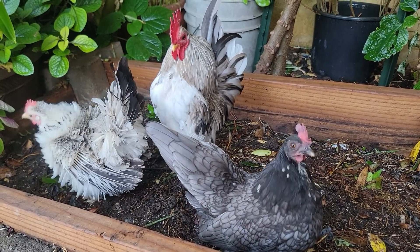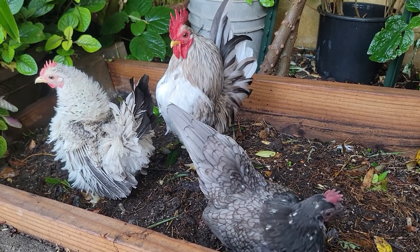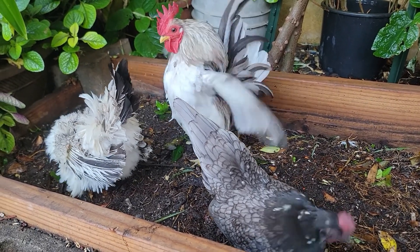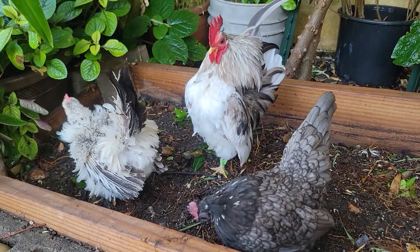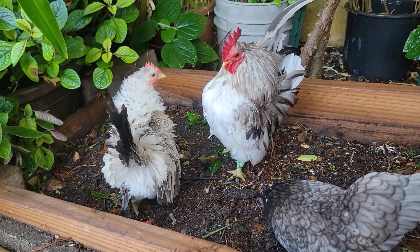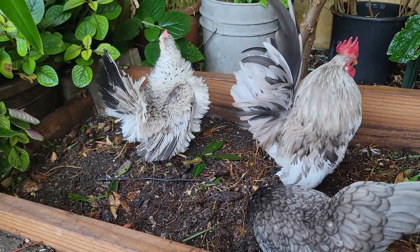That incoming rooster is a color-correct blue rooster and he will produce blue chicks. He should help with her coloring, and pairing the other splash girl with him would be great.